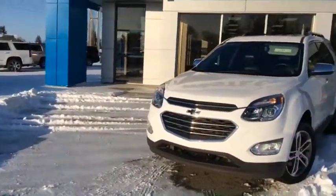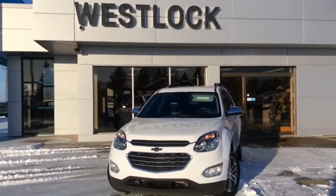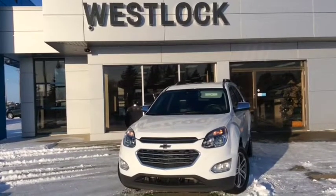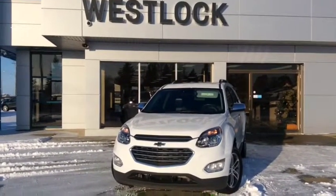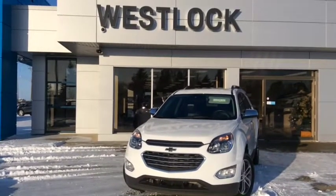If this is your next family vehicle, come on down and talk to one of our award-winning sales team. We're located at 10415 104th Avenue, right off of Highway 44 here in Westlock.